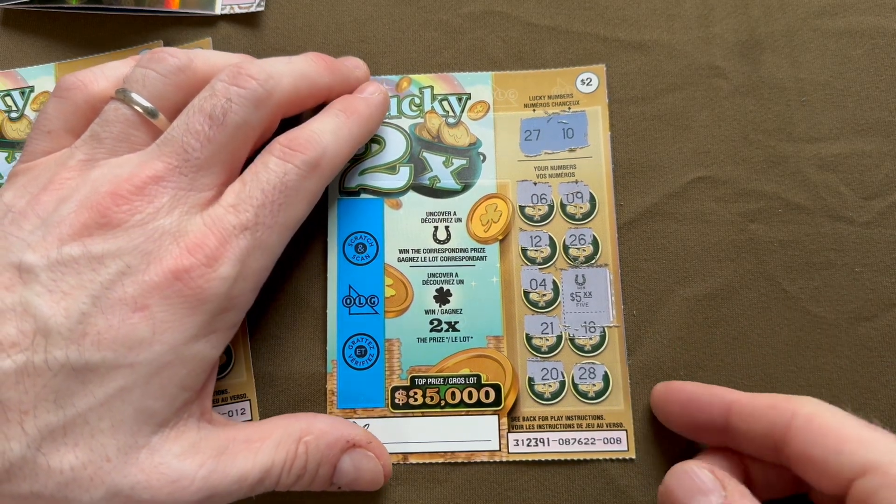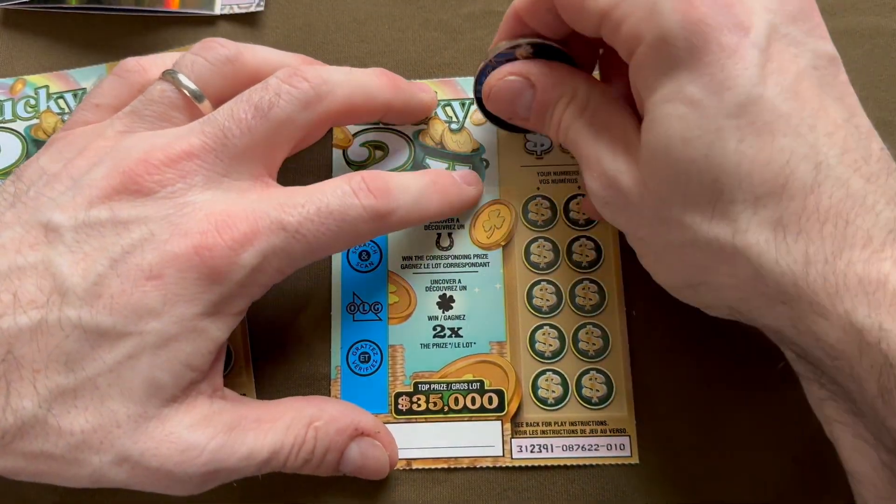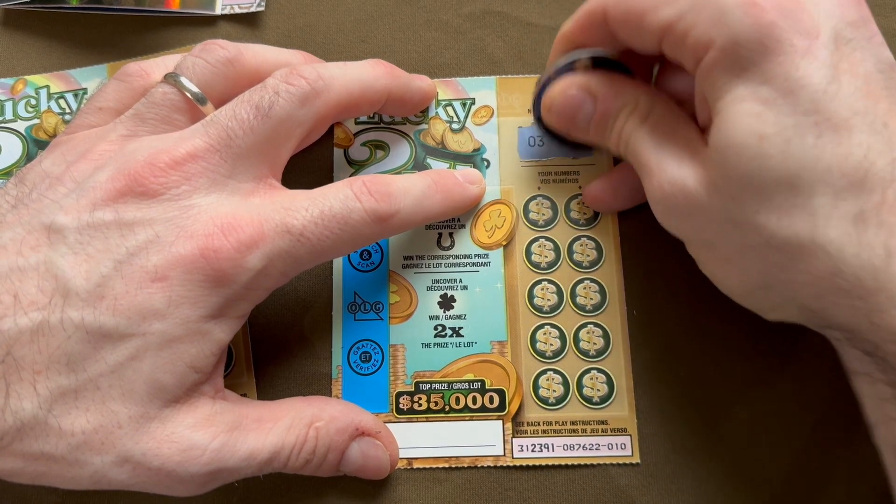So we bought $10 in these two-dollar tickets, and we've already won our money back at least on those, and we still have two to go. That's wonderful. Ticket number ten — let's see if we can make that hat trick.